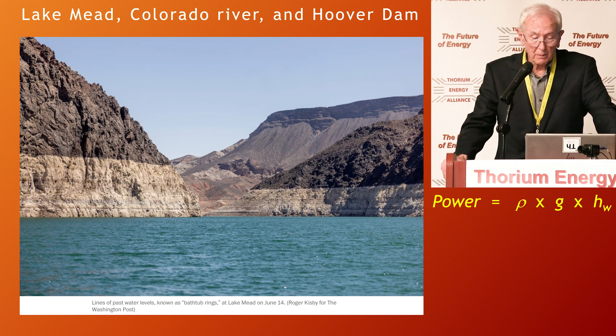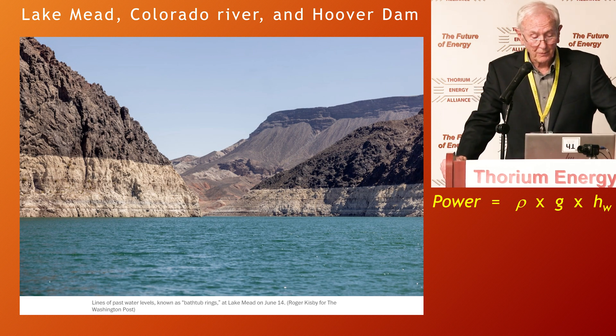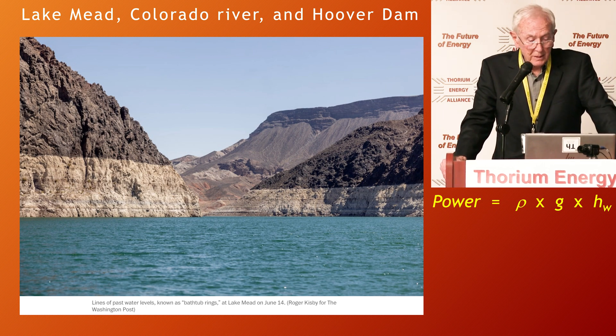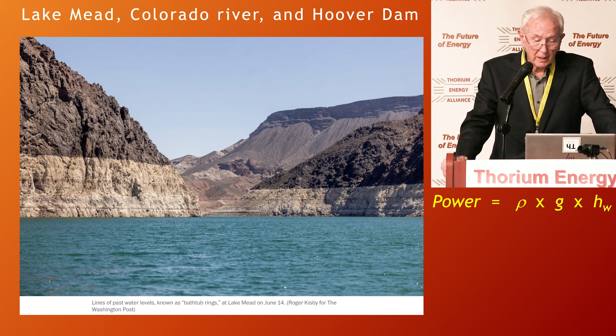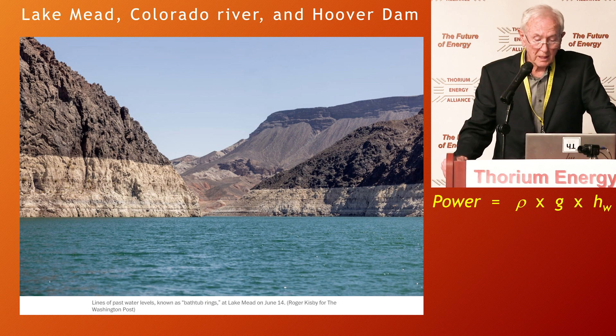This is getting a lot of national press. This is Lake Mead for the Hoover Dam, and there are other dams upstream in the same situation. As of yesterday when I looked it up, the water level in the reservoir is at 27% of full. You look at that power equation and say we're in trouble, because that 22-year trend does not appear to be stopping.